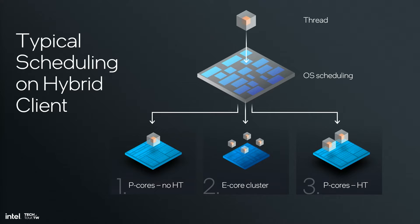Only when all physical cores have been populated is hyper-threading invoked on the p-cores. In scenarios where efficiency or battery life matters, threads are first scheduled on the e-cores and then on the p-cores. Once again, only when all physical cores have been populated is hyper-threading invoked.